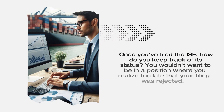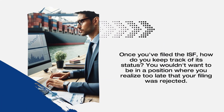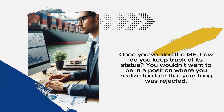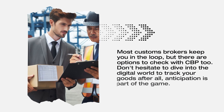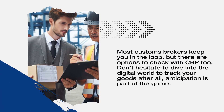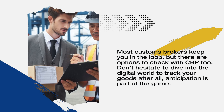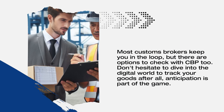Once you've filed the ISF, how do you keep track of its status? You wouldn't want to be in a position where you realize too late that your filing was rejected. Most customs brokers keep you in the loop, but there are options to check with CBP too. Don't hesitate to dive into the digital world to track your goods — after all, anticipation is part of the game.